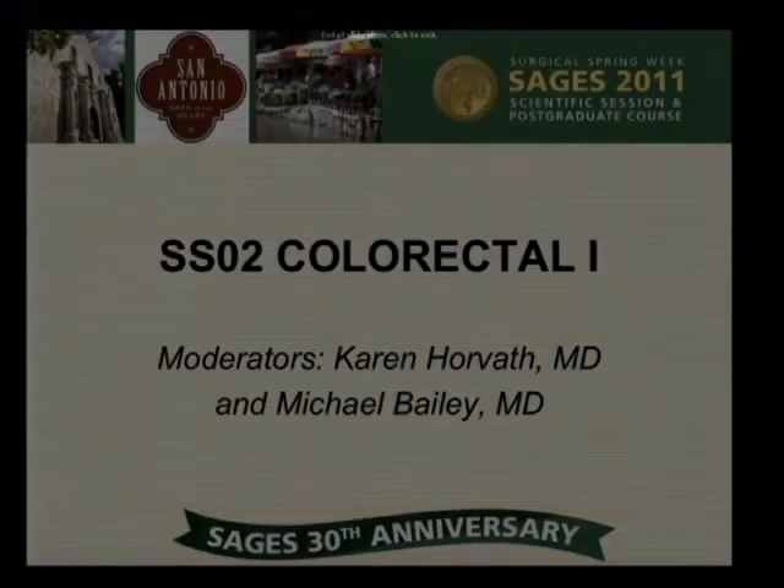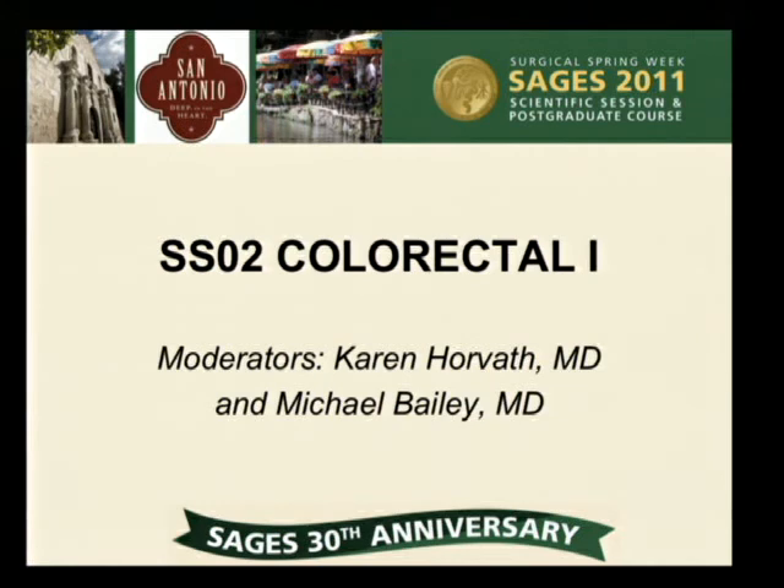Any questions? Did you consider doing laparoscopic ileostomy closures, or what's your idea about that — especially with the open cases where you had a lot of enterocutaneous fistulas and things like that? In our study, we specifically looked at open loop ileostomy closure, and we don't consider laparoscopic ileostomy closure at this time.